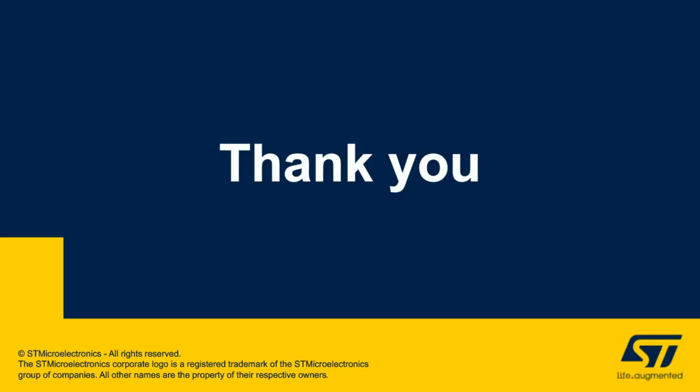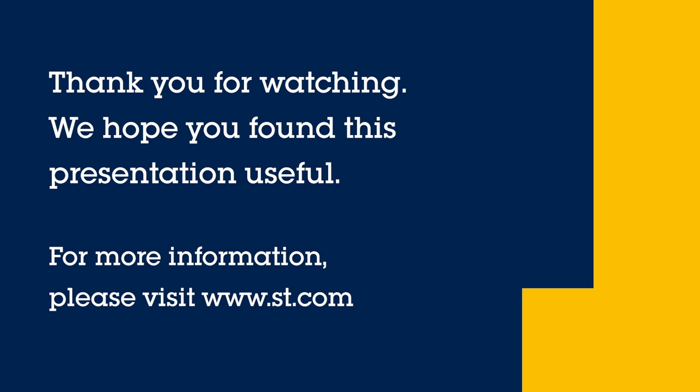Thank you for listening. For more information, please visit us at www.st.com.